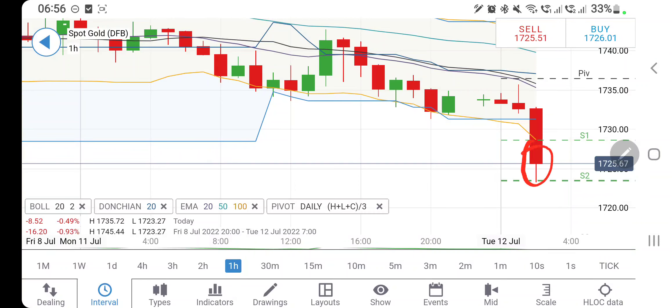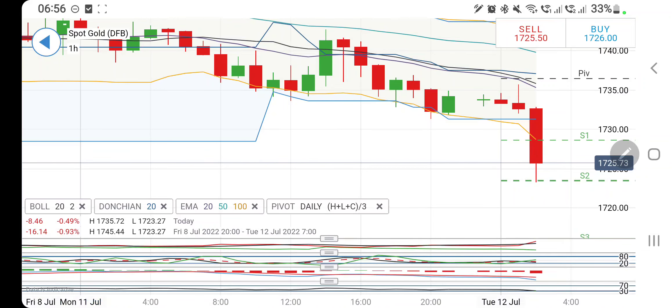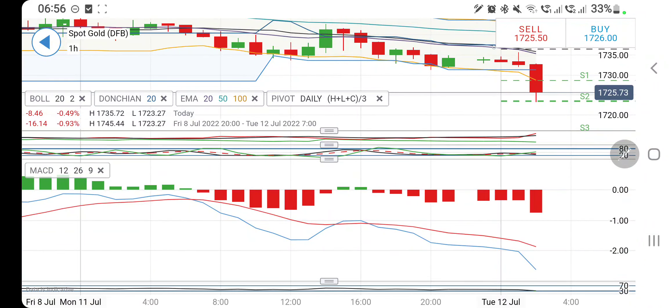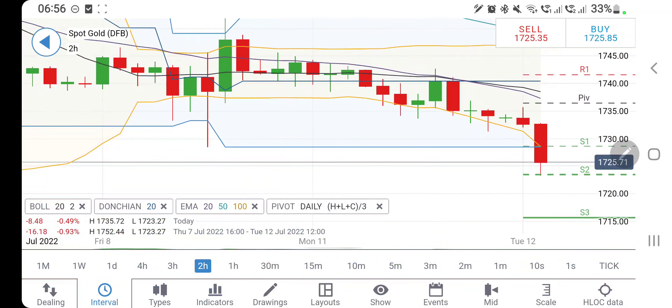Gold is trading outside the Bollinger Bands and has reached its support at 1724, trying to get resistance there. It can be pulled back again into the zone. The resistance or trading entry for a long or buy trade today is at 1737. Until it trades below 1737, I will not recommend going long. Directional movement is bearish, stochastic is looking downwards, MACD is wide divergent and bearish, and RSI is coming back to oversold levels.